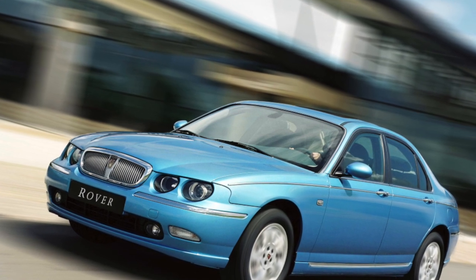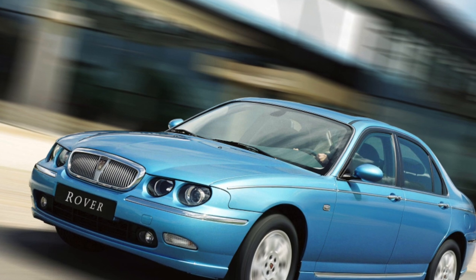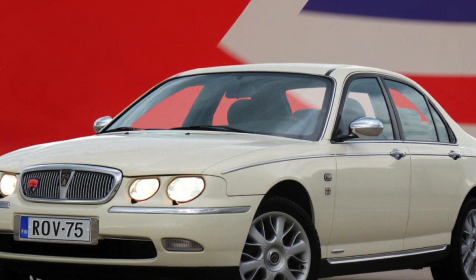The Rover 75 received an original, rigid, and durable body, while resistant to corrosion even without galvanization. Its interior is striking in style — many versions are trimmed with light leather, which goes well with wooden inserts.